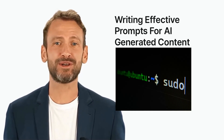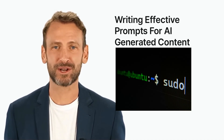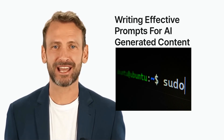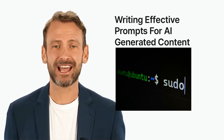Machine learning algorithms are used to analyze and interpret the input data. Neural networks are used to process and analyze the input data and generate output. Output is the content or prediction generated by the AI model.